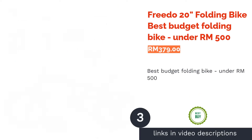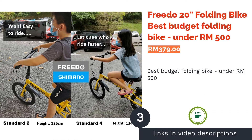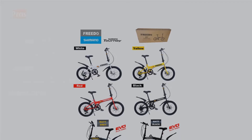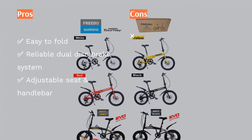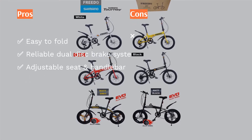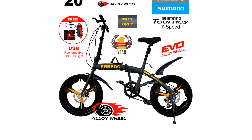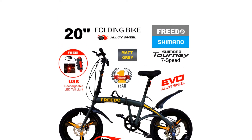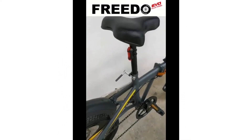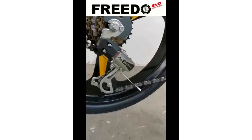The next product is the Frido 20-Inches Folding Bike, the Best Budget Folding Bike Under RM500. Looking for a folding bike that doesn't cost you a fortune? You might want to consider this affordably priced Frido model, which comes in 20-inch wheel sizes and an easy-to-fold design that can be compacted from 150 cm to 80 cm in diameter. It has a dual-disc brake system for better and reliable stopping power even on wet or muddy roads.